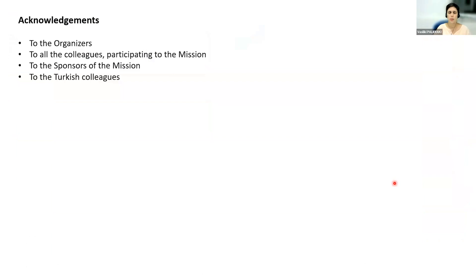I would like to thank the organizers and our colleagues who participated in the mission and in these presentations, as well as the sponsors of the missions and the Turkish colleagues who took care of us. Thank you very much for your attention.